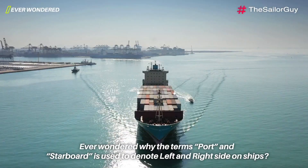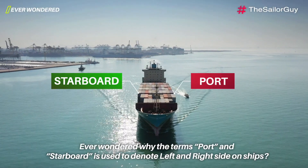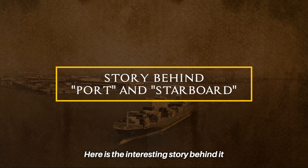Ever wondered why the terms port and starboard are used to denote left and right sides on ships? Here is the interesting story behind it.